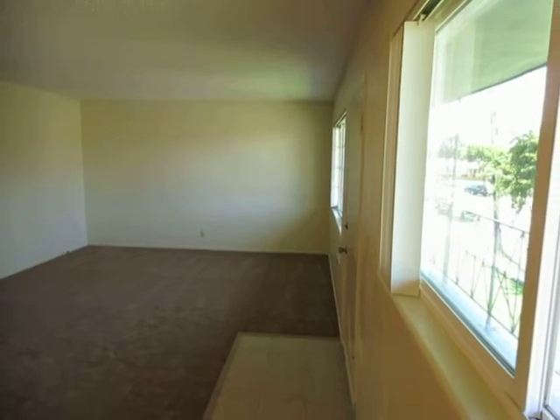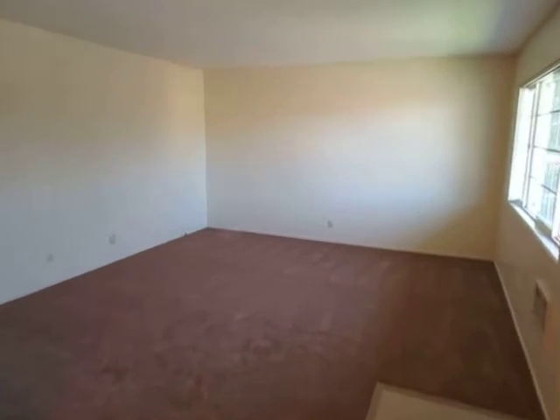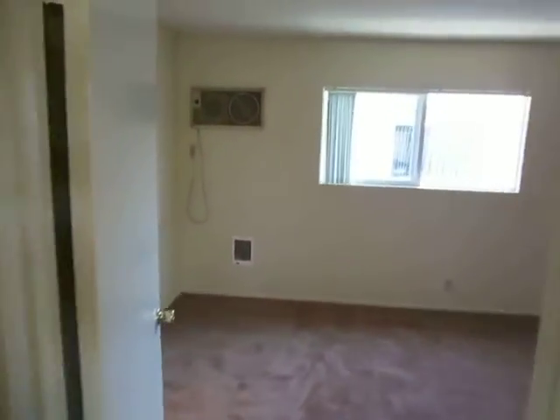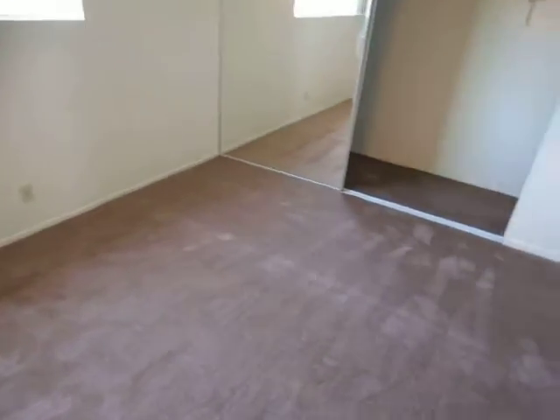It's an upper unit with newer windows, vertical blinds, and it gets a tremendous amount of natural light. It's a top floor unit so there's nobody above you, new carpet, and you're above a carport so nobody beneath you.